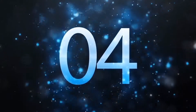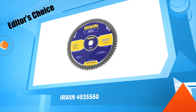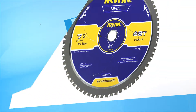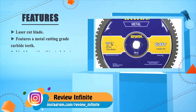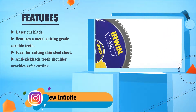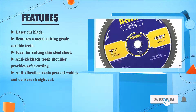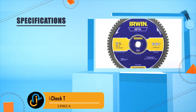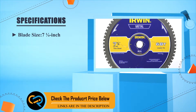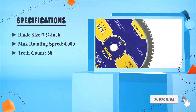Number four: Irwin 4935560. Laser cut blade features metal cutting grade carbide teeth, ideal for cutting thin steel sheet. Anti-kickback tooth shoulder provides safer cutting. Anti-vibration vents prevent wobble and deliver a straight cut. Blade size: seven and one quarter inches, max rotating speed: 4000 RPM, teeth count: 68.